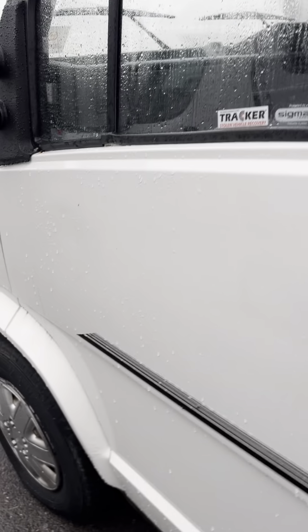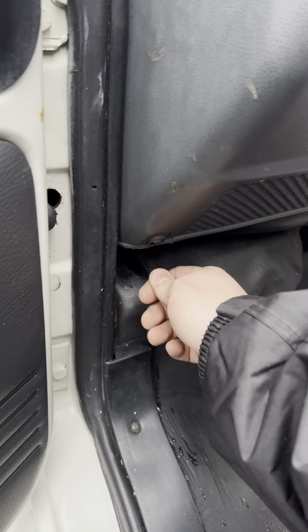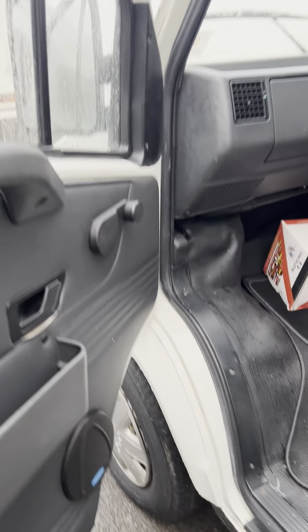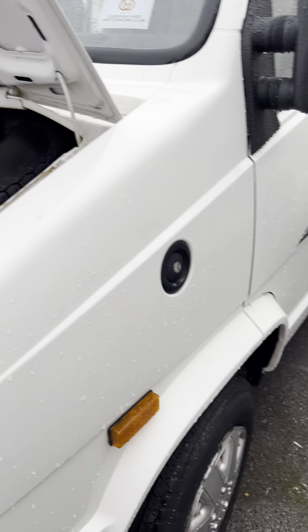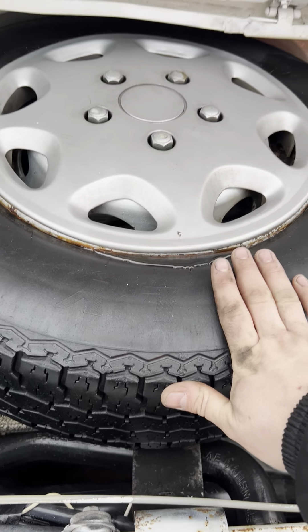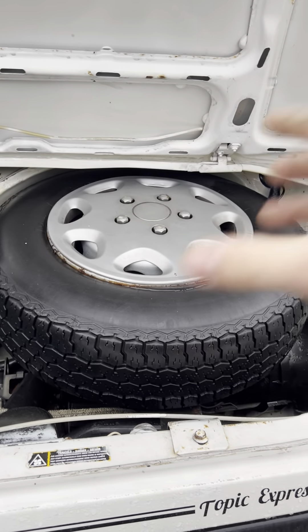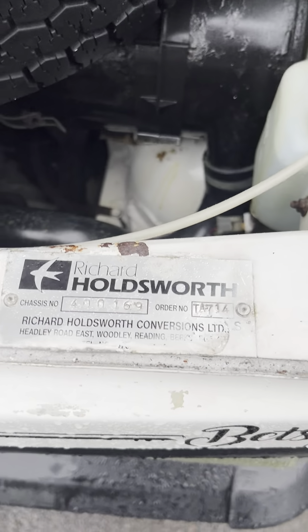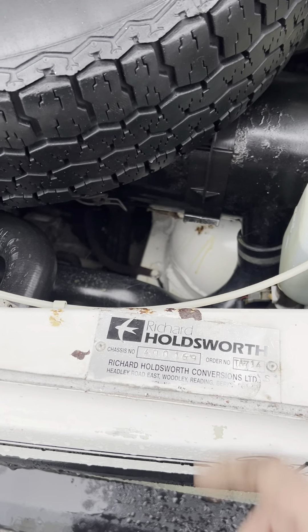I'm going to give you a brief run around the outside of the vehicle. I've pressure tested it, changed a few bits and pieces and just made sure that everything fires up and works. So we've got the bonnet release handle just here inside the passenger door. We've got the fuel filling point just here on the front near side. The spare wheel sits inside underneath the bonnet which is really handy and easy to get to. You've got the original build badge for it from Holdsworth itself, so you can see that it's genuine.